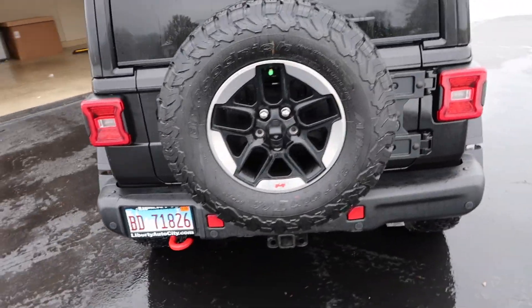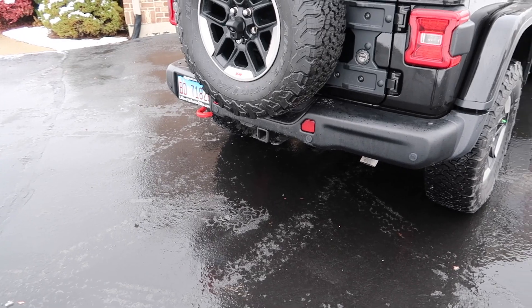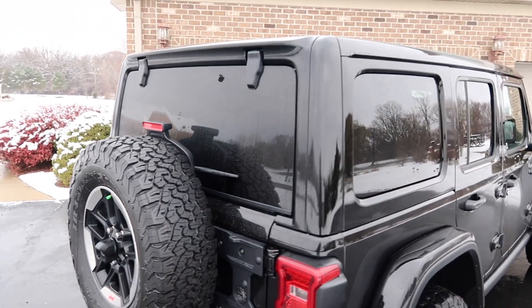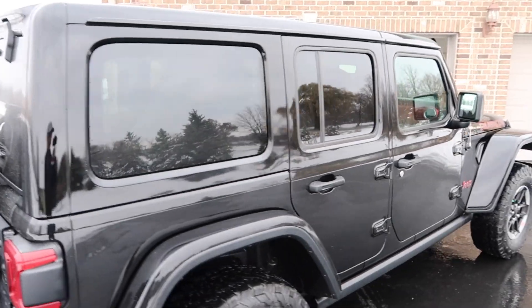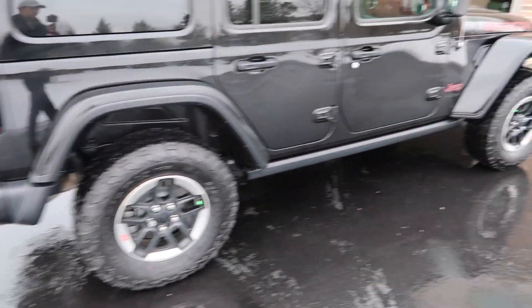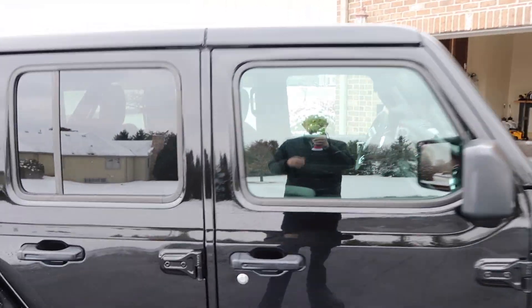I'll also probably put some lights on it. It does have a hitch, which might be a problem from a clearance standpoint — I don't know that I'll ever really be towing anything with this, but it was part of the package so I went with it. Who knows, maybe I'll put a bike rack in there.